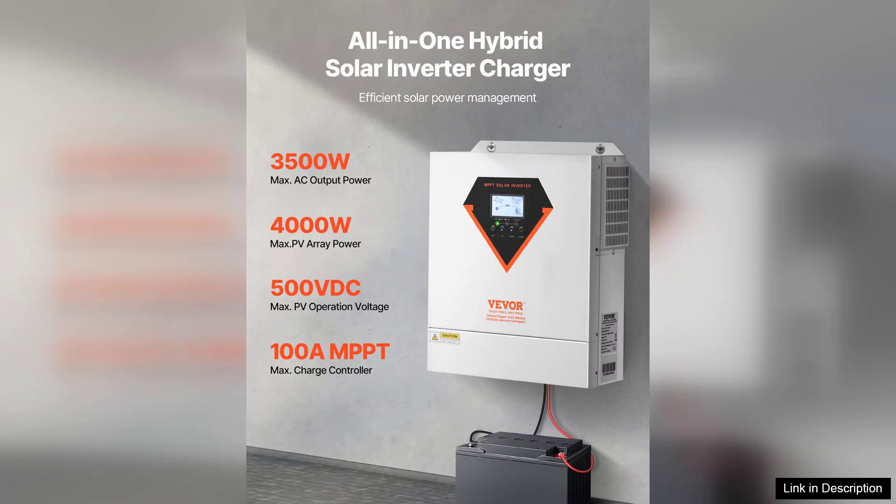In summary, the hybrid solar inverter charger 3500W is an excellent investment for anyone looking to enhance their energy independence. With its efficient performance, user-friendly features, and reliable support, I highly recommend this product to anyone considering solar energy solutions.